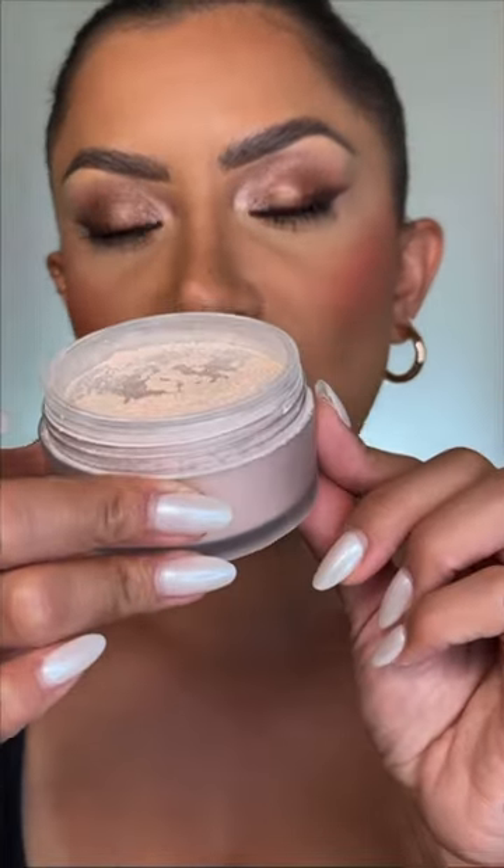This one is Laura Mercier, which has this peach-pink powder. Laura Mercier's powders are so great — they're long-lasting and mattifying. This shade is nice, though it is a little bit on the lighter side.